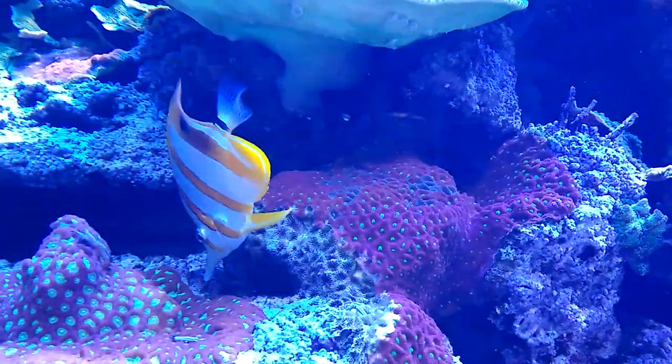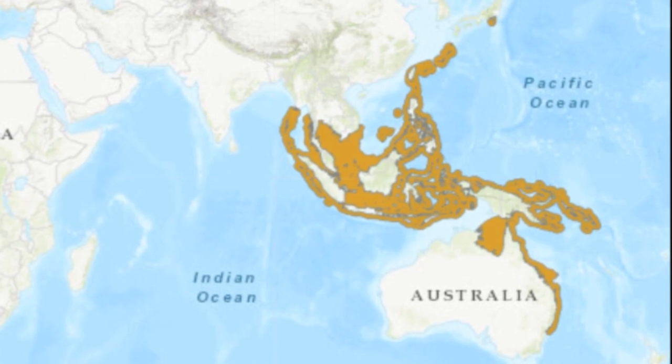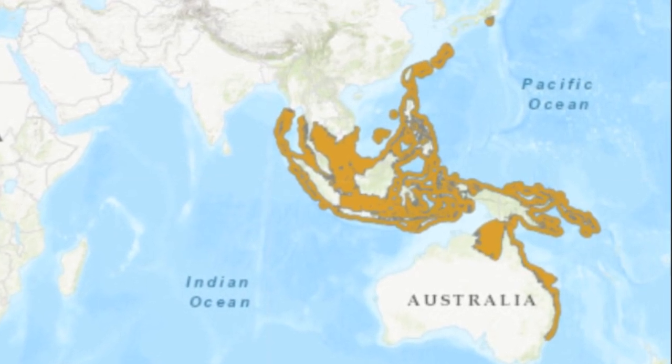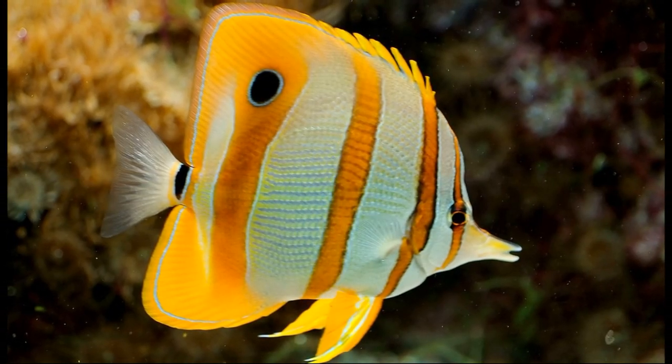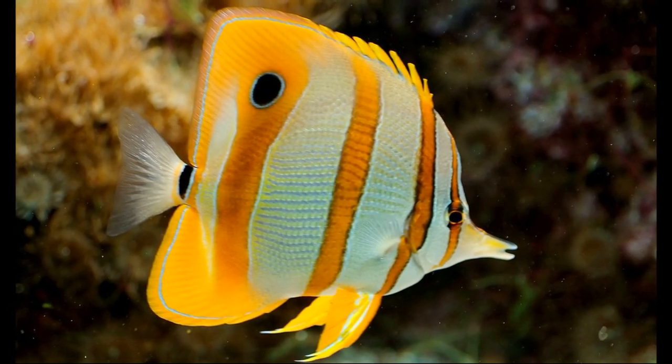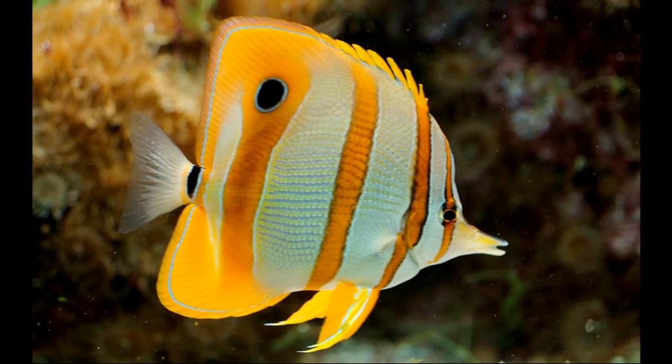The copperband butterflyfish is a colorful marine fish found in reefs of the Indian and Pacific Oceans. They inhabit depths down to 82 feet. They can be easily identified by their four orange vertical bands edged in black and their elongated snout with a small mouth.